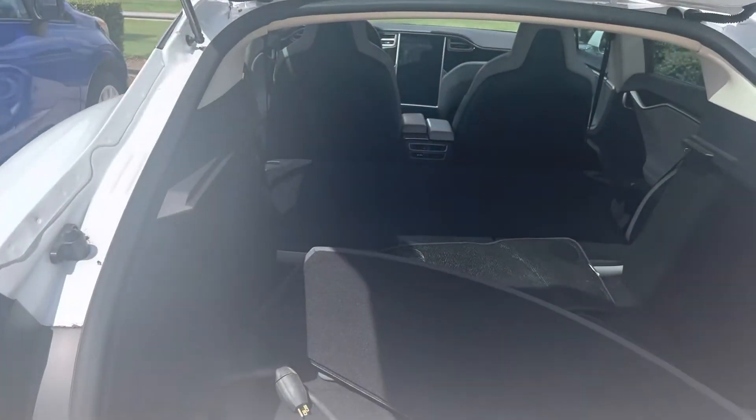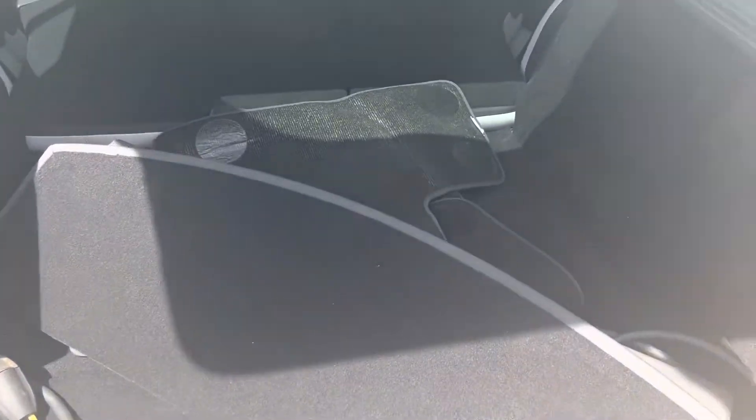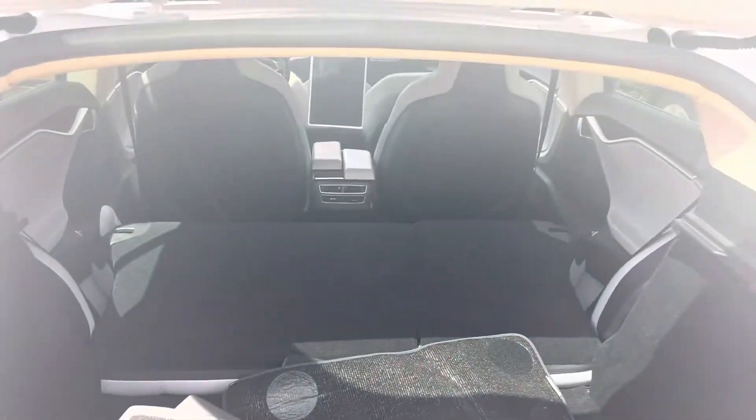Got the backup sensors, backup camera, got your charger in there. Everything's folded down real quick here.